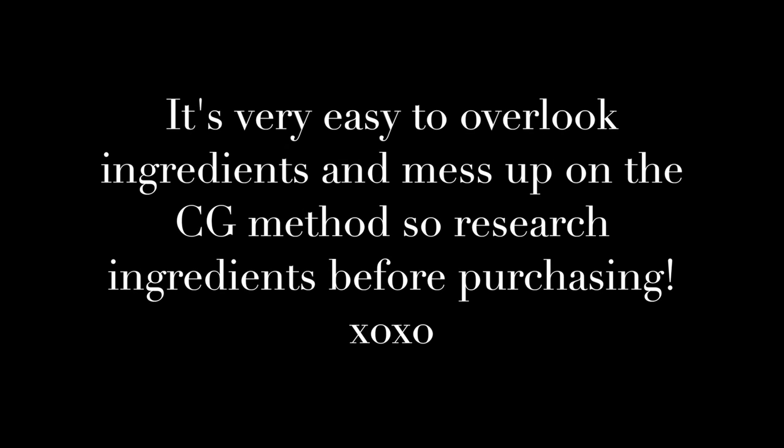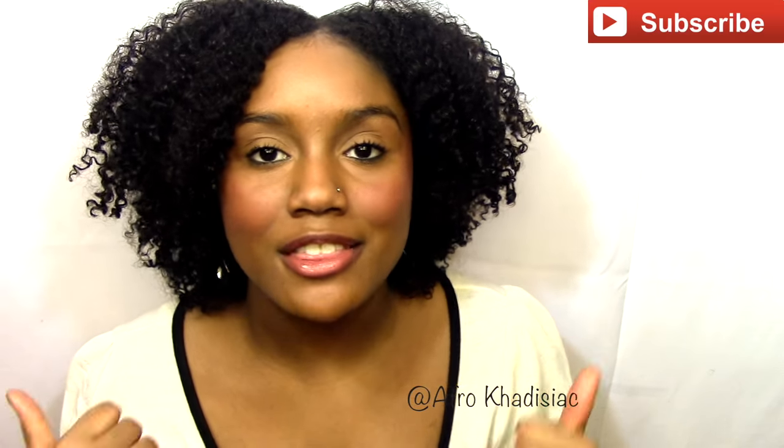That is it for this video. I really hope this was helpful for you guys. If it was, please make sure to give it a thumbs up, comment down below, share this video, and of course subscribe for more. I will see you guys in my next one — bye guys!